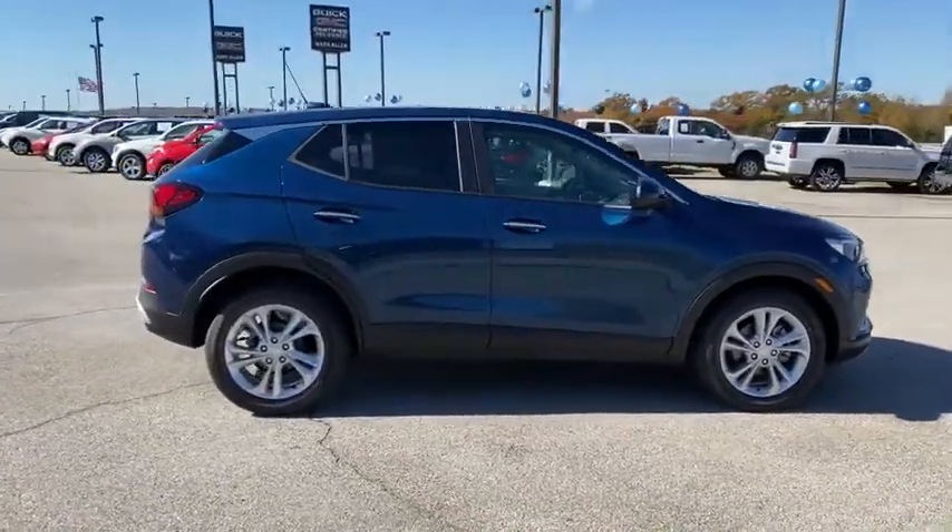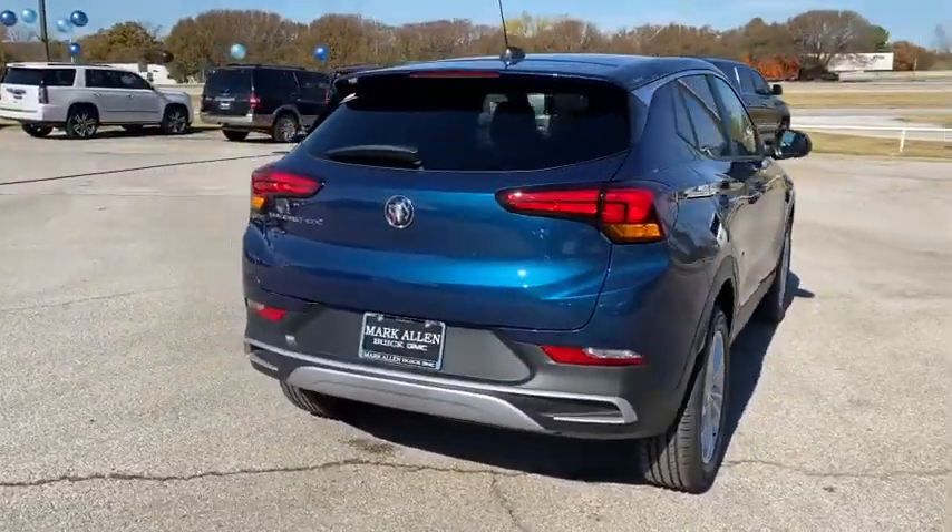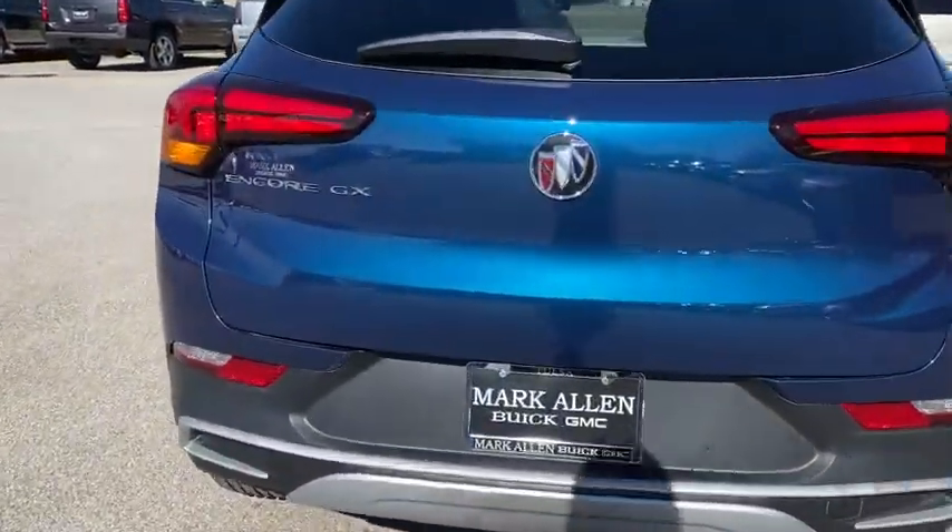The Encore GX also provides plenty of safety features and a wide variety of options that you can upgrade to. Here are some of this vehicle's great options.